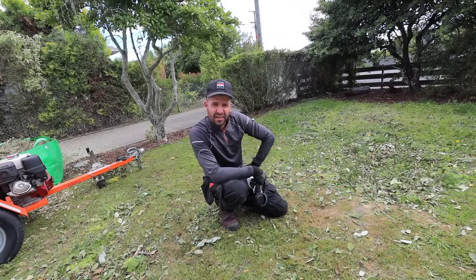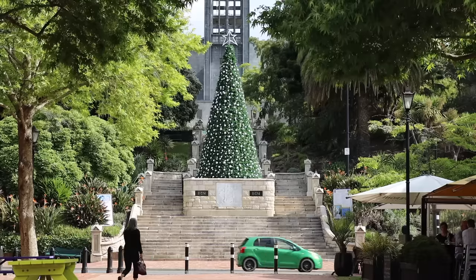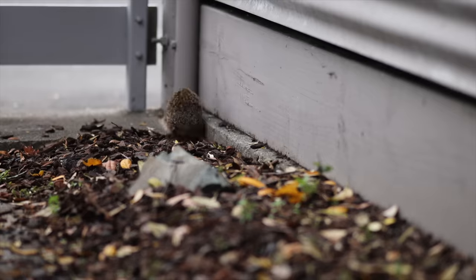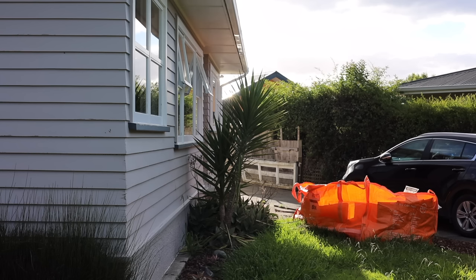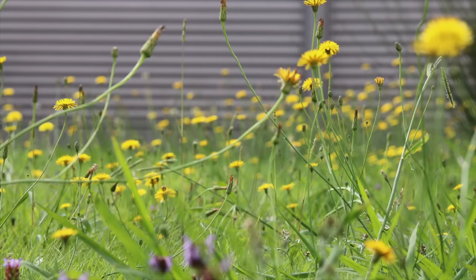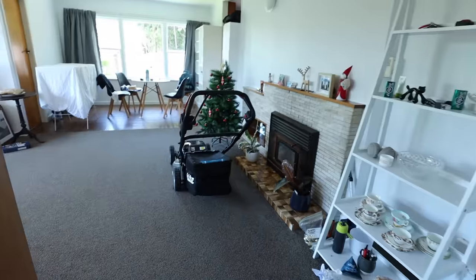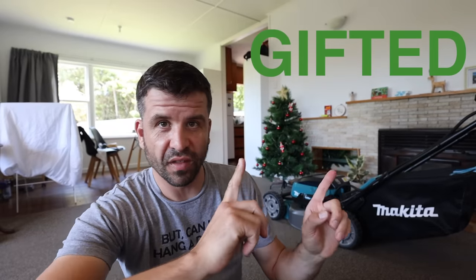Scott Brown here. In today's exciting episode we do a lot of landscaping. Makita have given me a Christmas present — I'll put 'ad gifted' in big letters. They gave me a hedge trimmer as well. The reason I have these tools is because I need to get on top of this garden. I've been living in an apartment for five years, now I've got a front lawn and a back lawn and I don't know what to do. In today's episode we're going to tackle it all with battery tools.